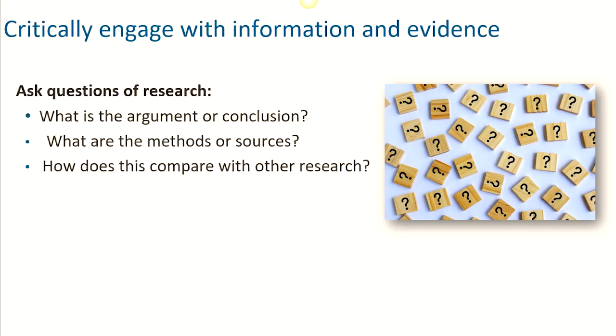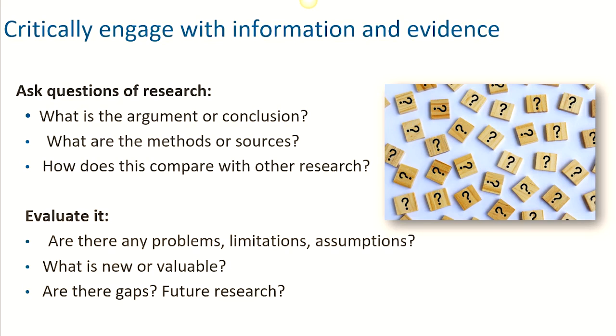When you engage with information and evidence, it's important to have a questioning and purposeful approach. So always try to identify what the overall argument or conclusion of research is. What are its methods or sources and how does it compare with others? Evaluate it too — can you see any problems with this research, limitations or assumptions made? What are its strengths? What new information does it add to the research sphere? Are there any gaps or ideas for future research to explore this further?